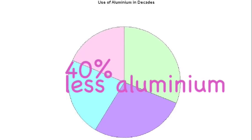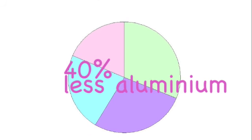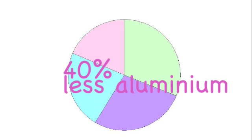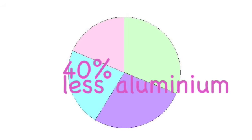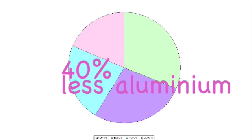We now use 40% less aluminum to make aluminum cans than we did in the 1970s. This is very good and good for our environment, because we can then make less aluminum, and so the earth will be less polluted by bauxite dust.